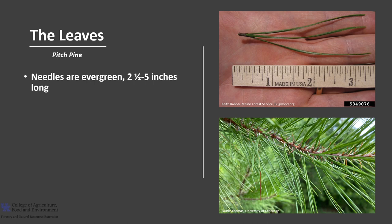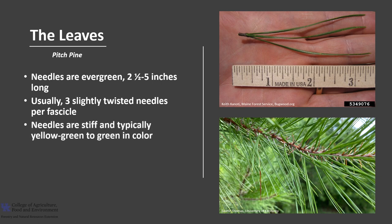Pitch Pine needles are evergreen and they're 2.5 to 5 inches long. There are usually three slightly twisted needles per fascicle or bundle, and this is a good characteristic to distinguish it from shortleaf pine, which usually has its needles in groups of twos and threes. The needles are stiff and typically yellow-green to green in color.